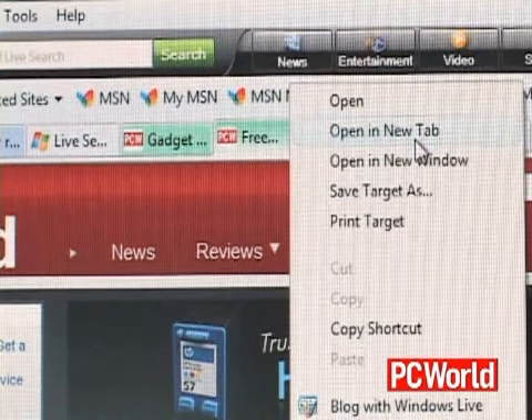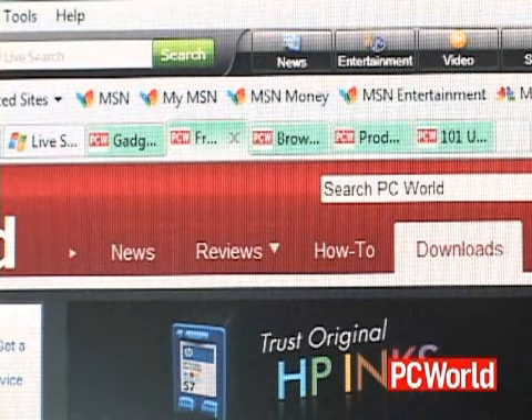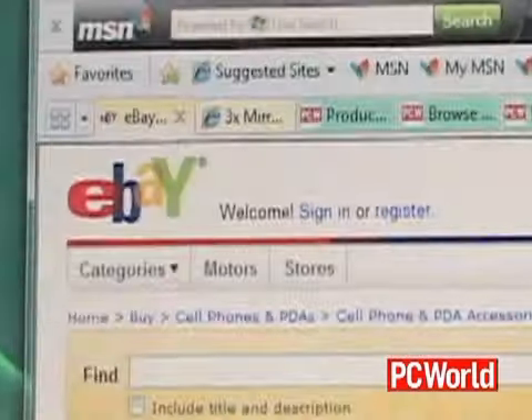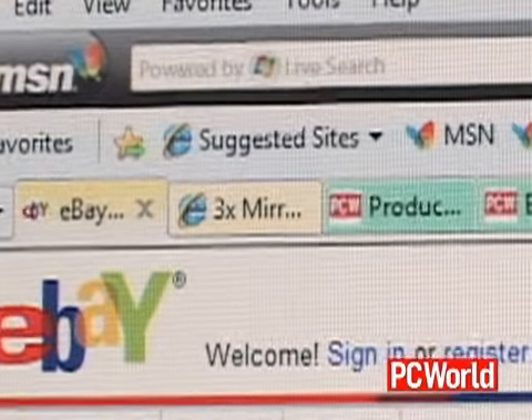For example, if you go to PCWorld.com and click a link and have it open up in a new tab, those two tabs will be color-coded together and grouped together so that you can better organize what you're browsing.